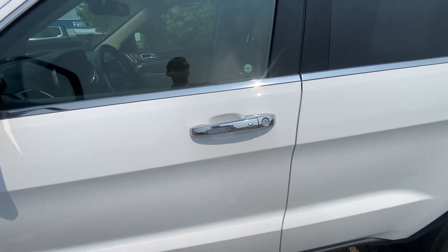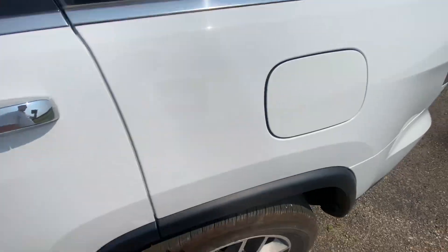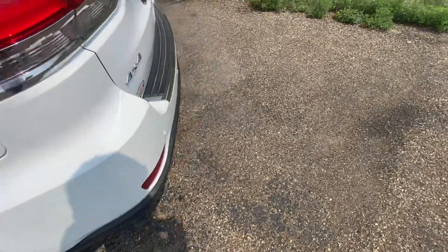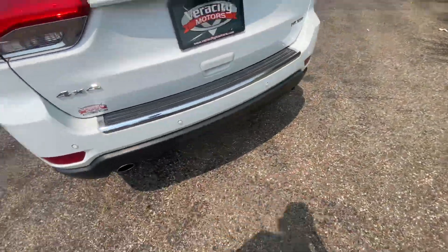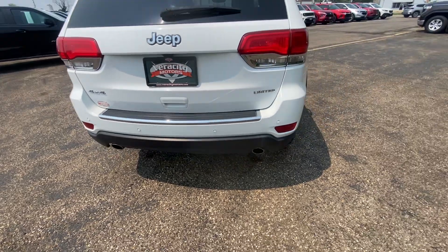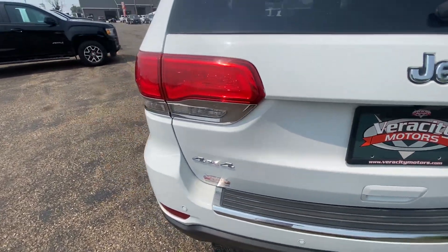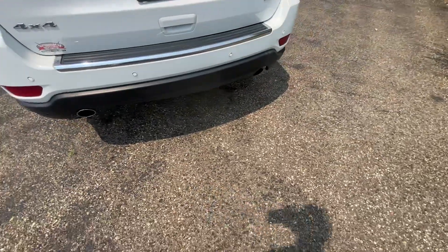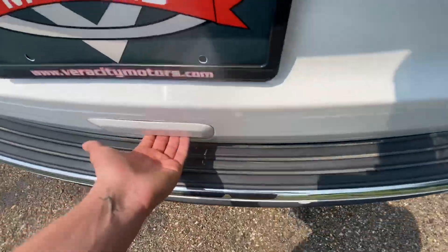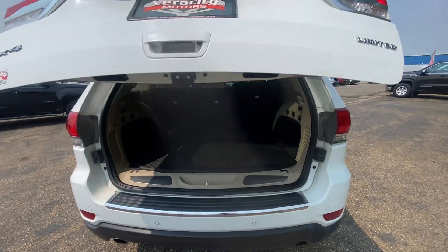Power adjustable mirrors with blind spot indicators, heated as well. Proximity key on the driver and passenger handle, which will allow you to lock and unlock your vehicle without ever having to pull your keys out. Luggage racks up above. Rear parking sensors which will beep and alert you when you are getting close to anything when parking, keeping your vehicle and passengers safe at all times.